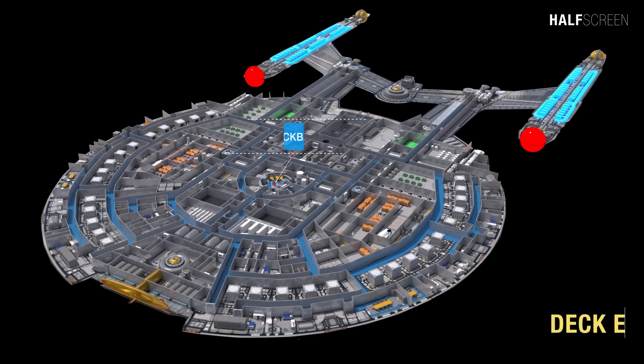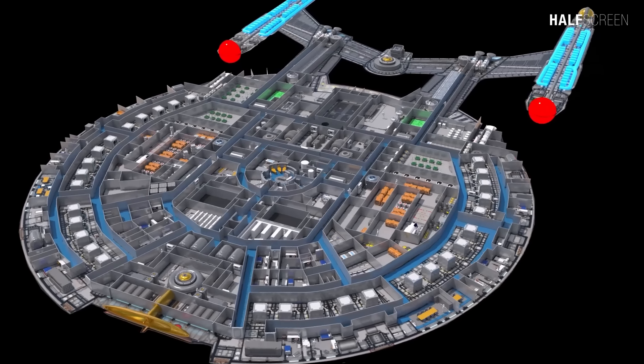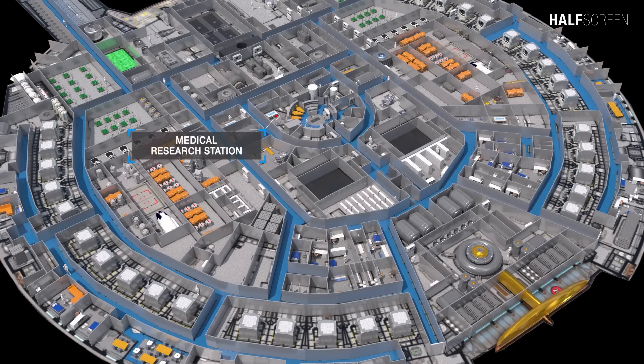On deck E was where the sickbay and medical labs were located, in the safest part of the ship. It was also considered one of the largest decks, with about 30 escape pods, and about half the deck was taken up by crew quarters. It also served as a medical research facility, provided with state-of-the-art equipment in the center of the circular room. Three biobeds were positioned next to one another around the edge of the room, fitted with diagnostic and scanning equipment.